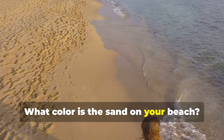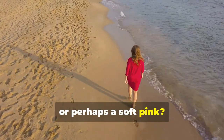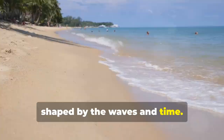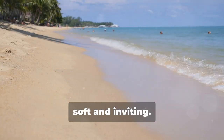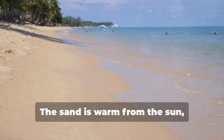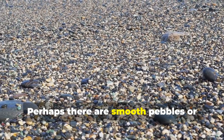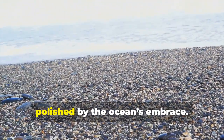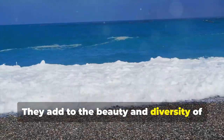What colour is the sand on your beach? Is it a pristine white, a warm golden, or perhaps a soft pink? Each grain of sand tells a story shaped by the waves and time. Imagine the texture under your feet — soft and inviting. The sand is warm from the sun, grounding you to this peaceful place. Perhaps there are smooth pebbles or shells scattered around, each one unique, polished by the ocean's embrace.